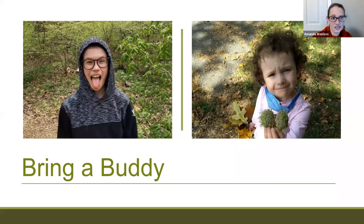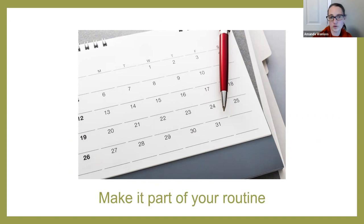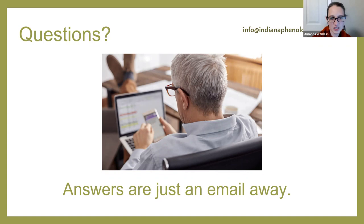Some final notes as we finish up. This is a great activity for bringing a buddy — it's always more fun with a friend. Make it part of your routine, put it on your calendar, have it be something you do on a specific day — that really helps make this something you're more successful at doing. If you have any problems at all — identifying species, deciding whether something is in a particular phenophase, or making your way through registering your observation site — I am more than happy to help. You can reach me at info@indianaphenology.org. That's what my job is: helping people get through this process.